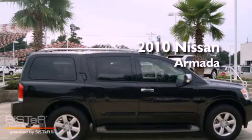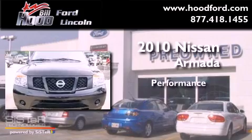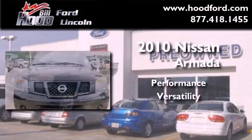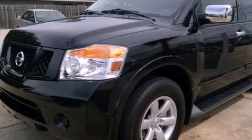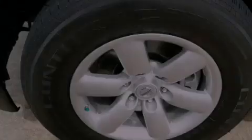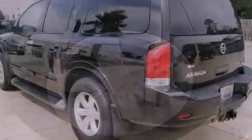This is a 2010 Nissan Armada. Its top features include air conditioning, cruise control, a rear window defroster, and a CD player.